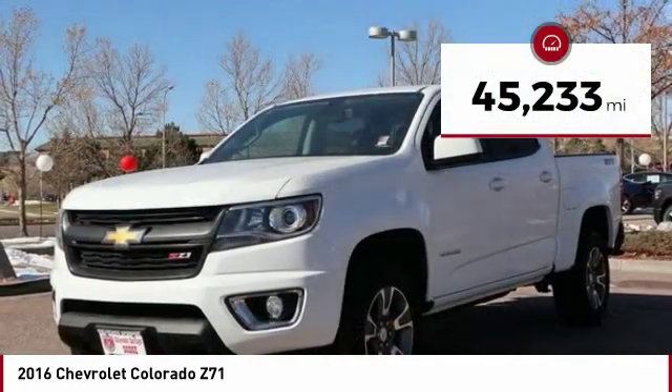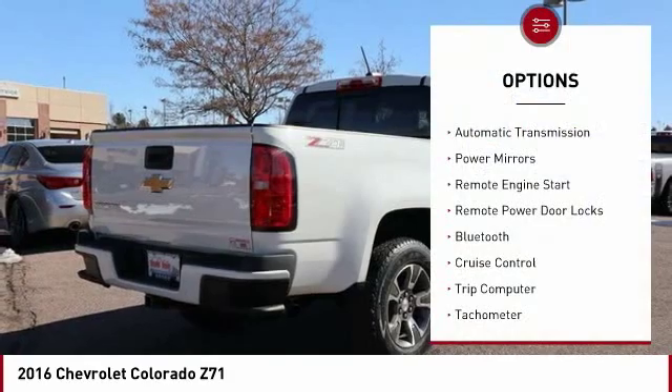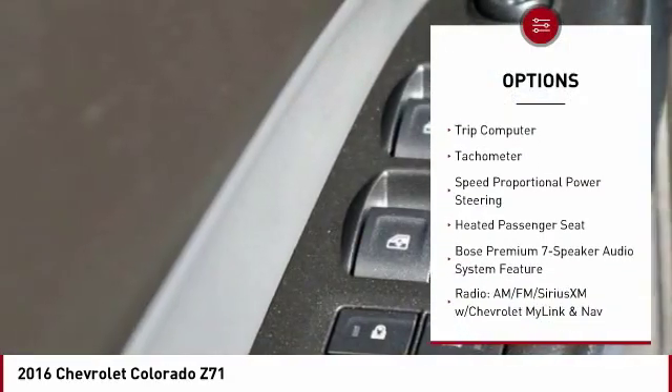This vehicle has less than 50,000 miles. Here are some of this vehicle's great options: automatic transmission, power mirrors, remote engine start, remote power door locks.